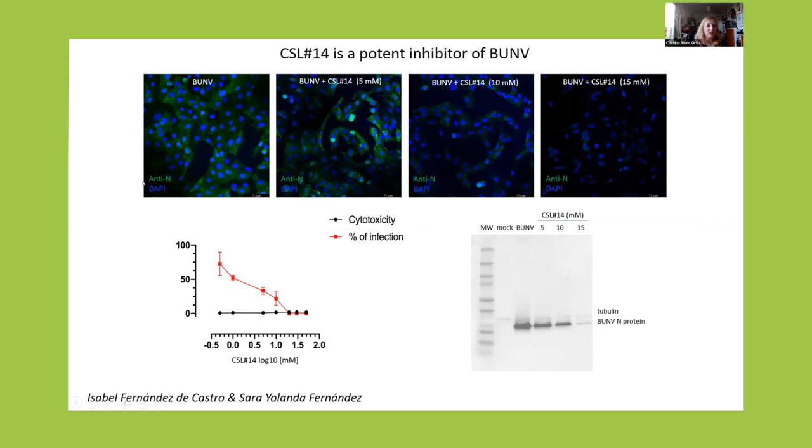We do immunofluorescence with an antibody against the nucleocapsid protein of the virus, which is synthesized in large amounts early in infection. With increasing concentrations of the compound, we can see that at the end we have full inhibition of infection. Of course, this has to be done at concentrations that are safe and non-toxic for the cell. So we first do a test of toxicity, and we can see that infection goes down to zero with concentrations that are still safe. The viral protein synthesis is significantly reduced.